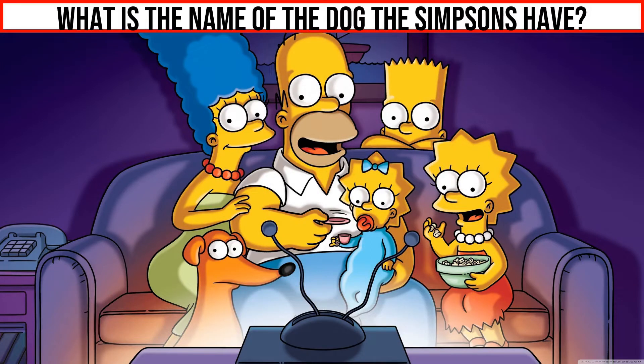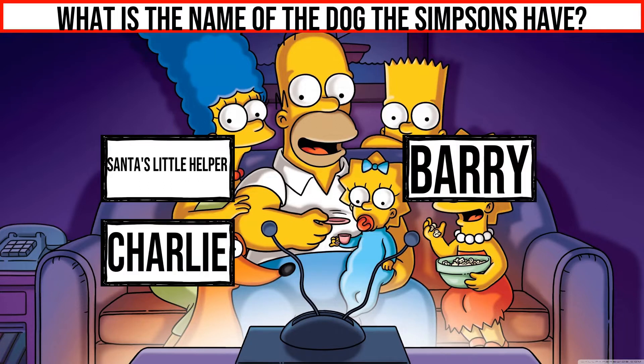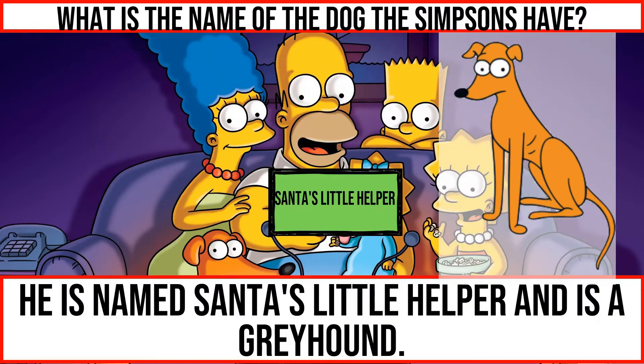What is the name of the dog The Simpsons have? He is named Santa's Little Helper and is a greyhound.